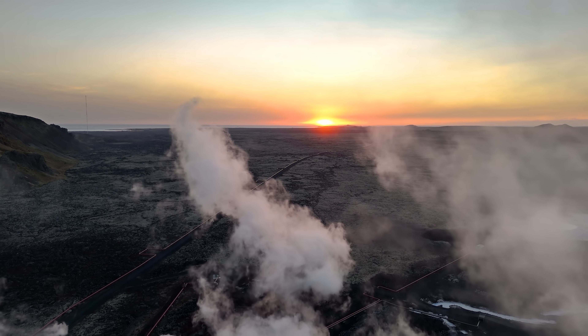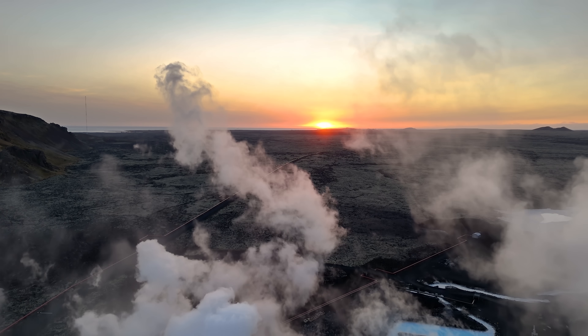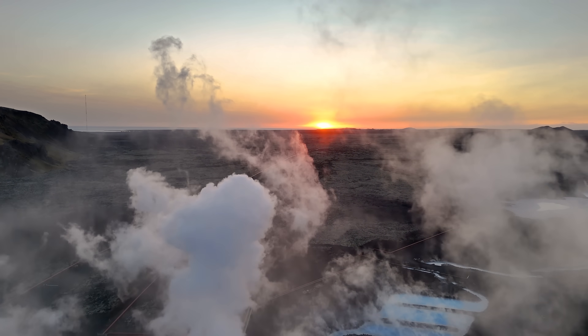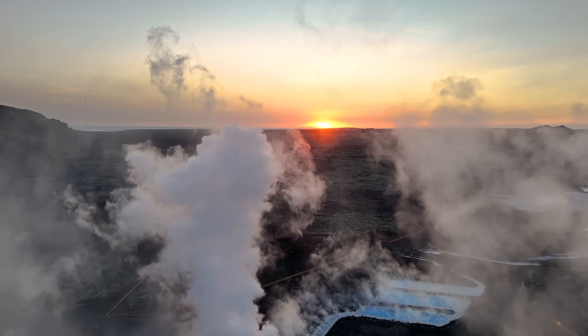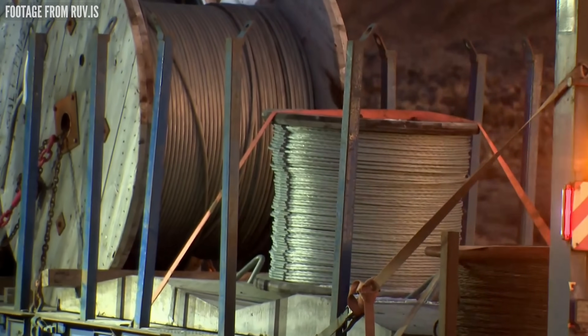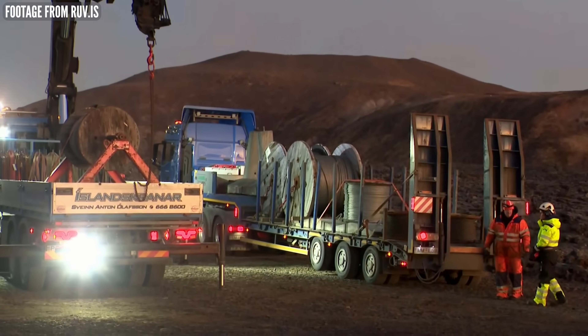Not everyone knows that what we have there is a hybrid power plant that not only produces hot water but electricity as well. So the main grid should be at full capacity soon, although the lava will still be crawling under the power line, but hopefully not high enough to cause more damage.